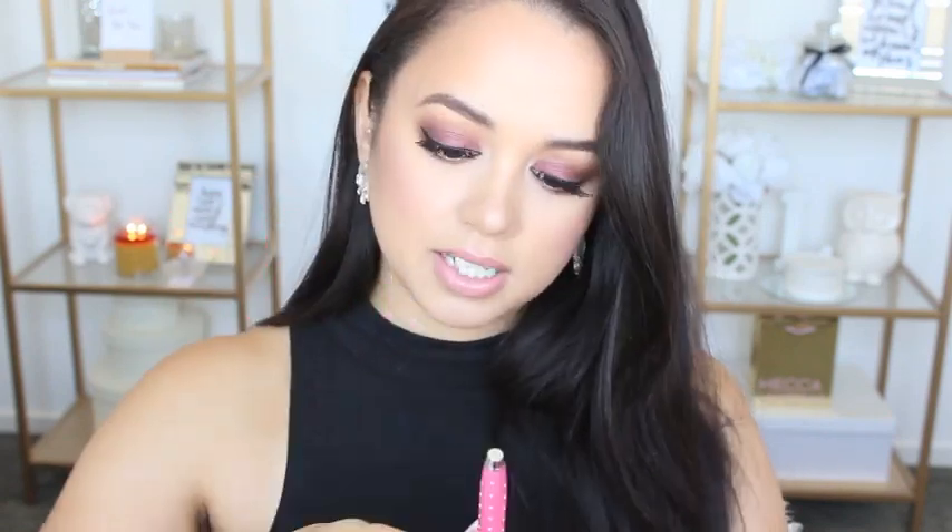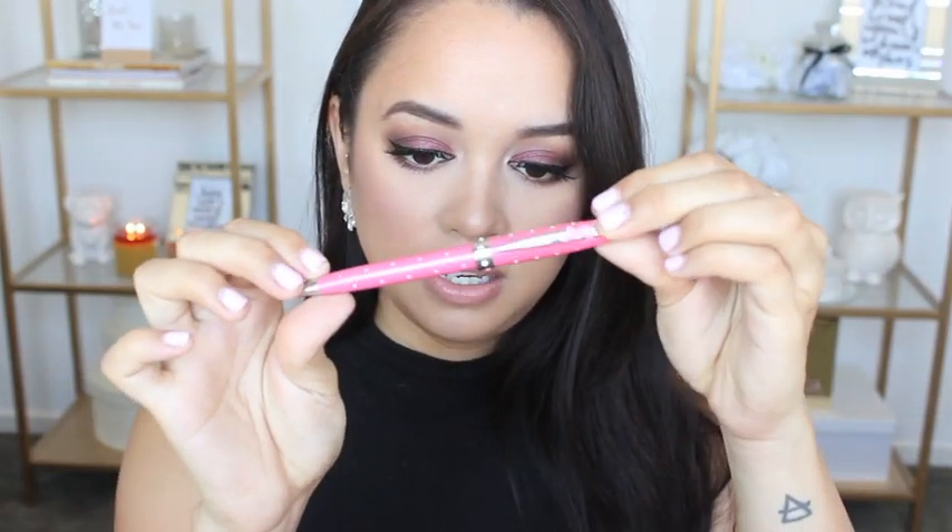Next up I have my one and only Lucas' Pawpaw Ointment — the greatest lip balm treatment ever. I also have this pen my mom gave me. It's a breast cancer awareness pen — it's really cute, pink with little diamanté-type details all over it. You've always got to have a pen on you.